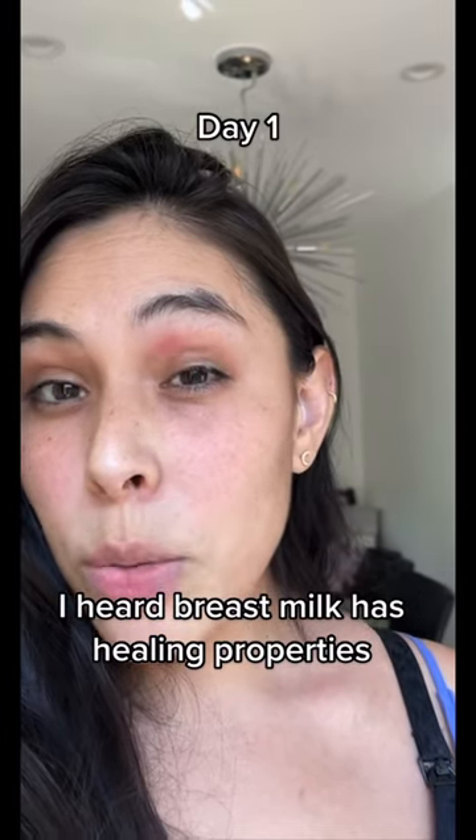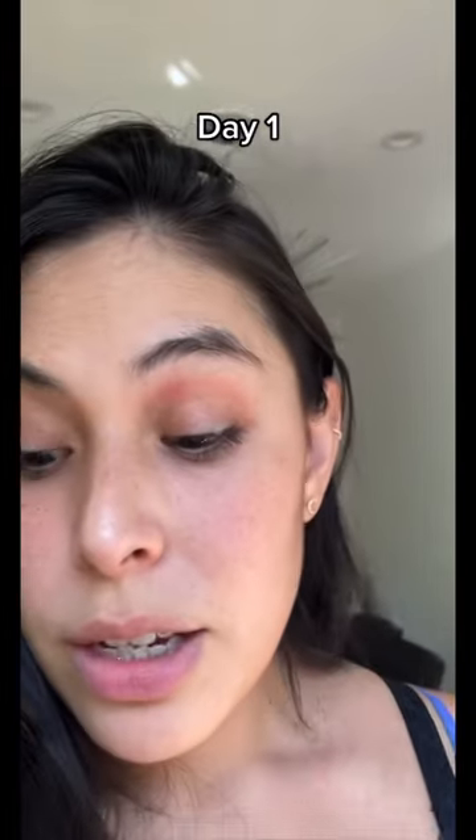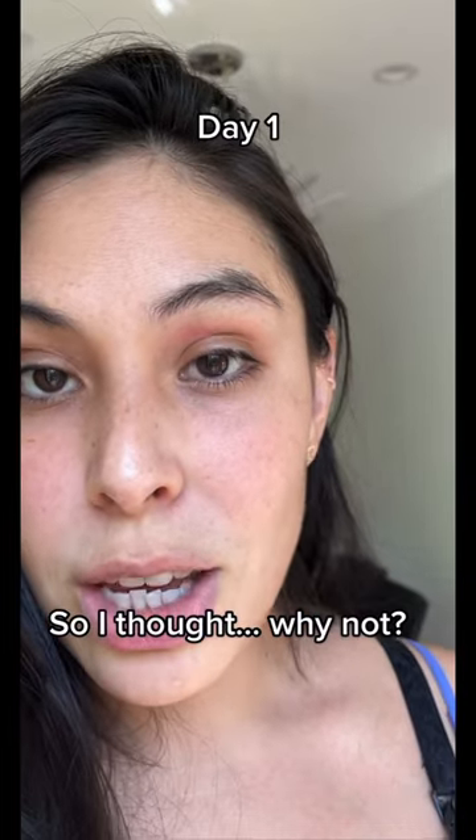This is day one of putting my own breast milk on my dry skin above my eye. It's really dry when I don't put any moisturizer on, so I just wanted to document it.